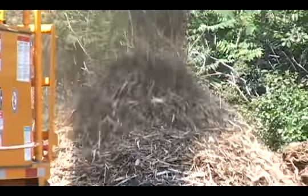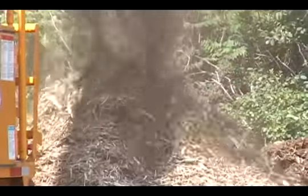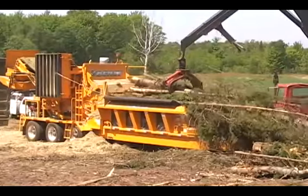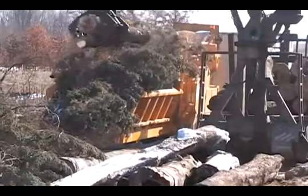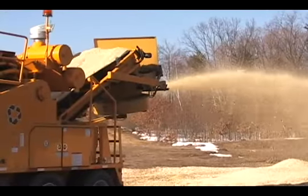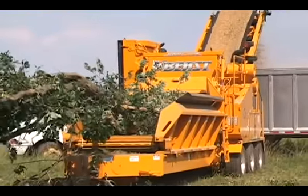Depending on your application, the Dragon Head may be an attractive alternative for your Beast Recycler. To learn more about this model, other models, or how each compares to competitive models, please give us a call so we can arrange for a demonstration or provide you with more information on the performance of our equipment.